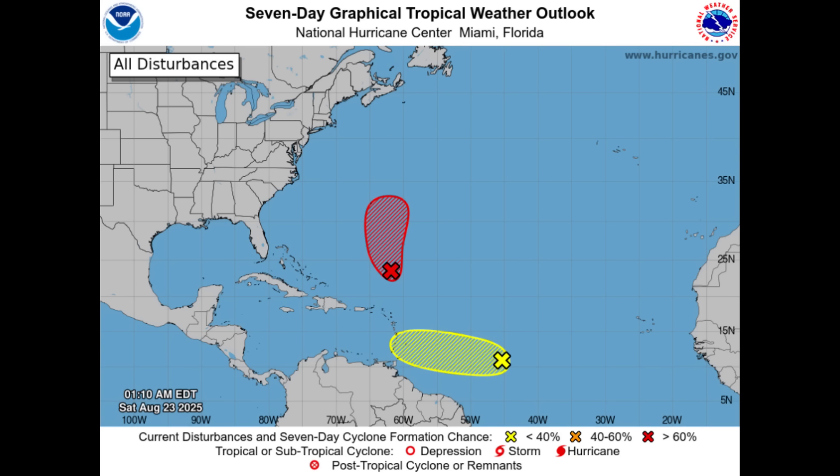We're going to briefly talk about both of these systems. We've got both Invest90L and 99L out there. Invest90L is the disturbance that is in a high formation chance over the course of the coming days. Pretty likely that we'll see a tropical depression and subsequently a storm from this system over the next few days. There could be advisories being initiated as soon as later today, especially for Bermuda, as there could be some watches or warnings.